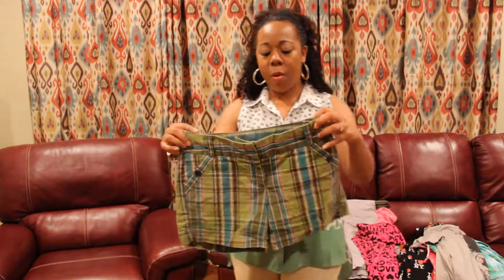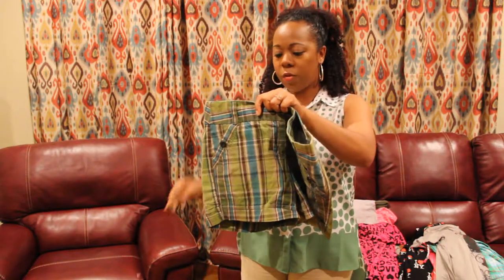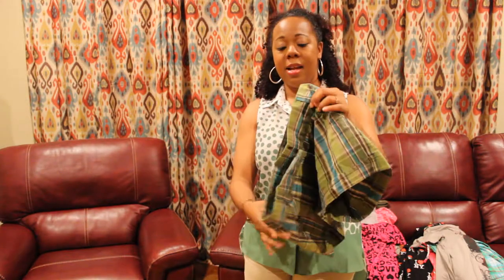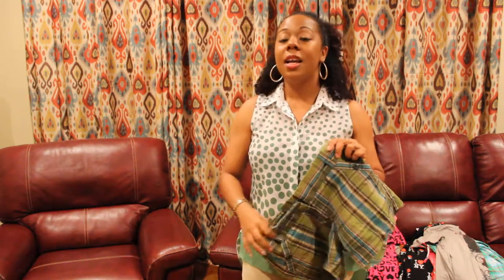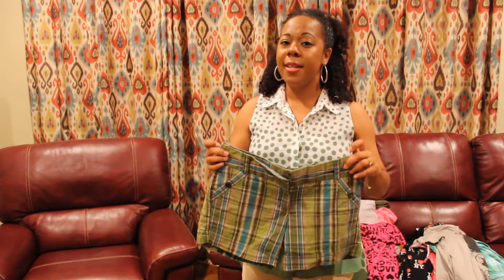Up next we have an Apartment 9 pair of plaid shorts for ladies. Pop quiz — Apartment 9 is sold in what department store? The answer is Kohl's. You have to familiarize yourself with your brands because if you do that, you'll find that it's easier to assign a value to items when it comes time to list them.